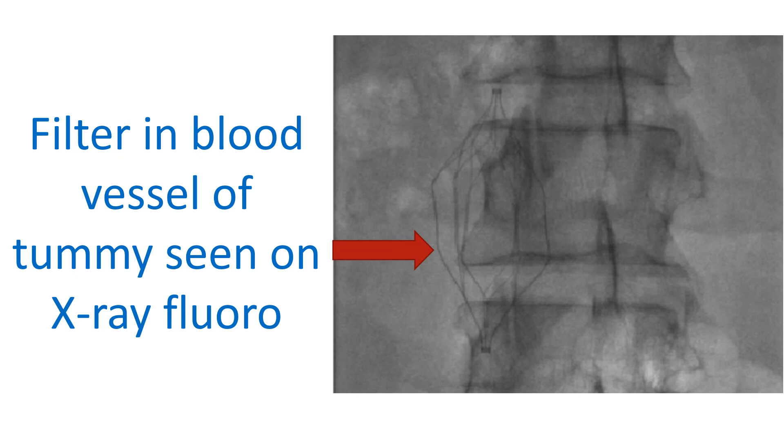Sometimes tubes may be introduced into the blood vessels of the lungs through blood vessels of the groin to fragment and suck out the clots. In patients with recurrent pulmonary embolism, a filter may be deployed in the large vein of the abdomen, known as an inferior vena caval filter. This will trap the clots migrating from the legs to the lungs midway.